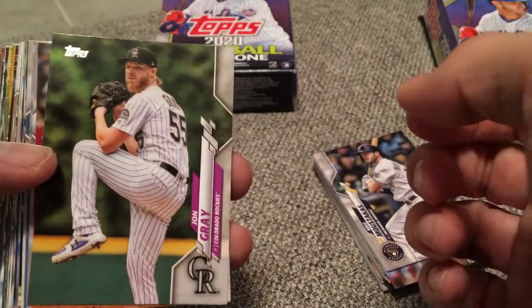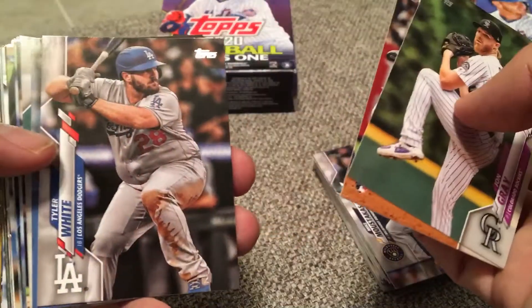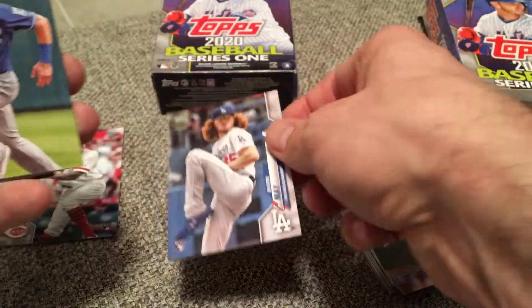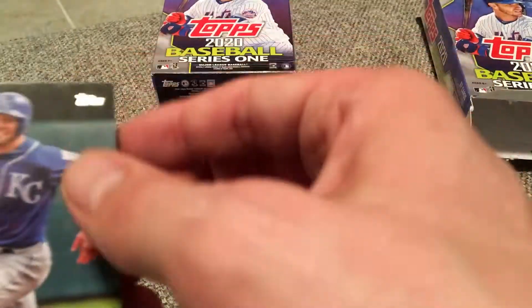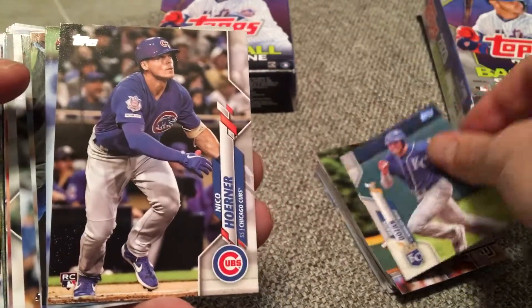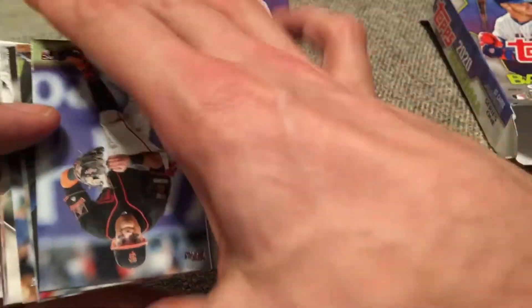John Gray — kind of been up and down in his career, sometimes he looks good, other times not so good. There's another big rookie: Dustin May, 'Ginger Guard' is what they call him. So we've got two of them. There's Hunter Dozier. Nico Horner — there's a third. We're on a nice little run here with these rookies — three nice rookies.